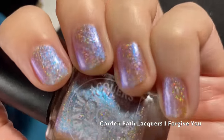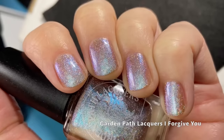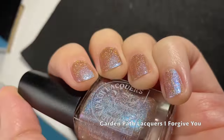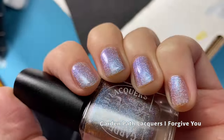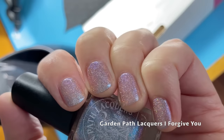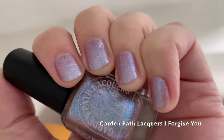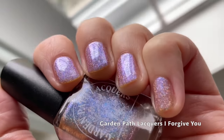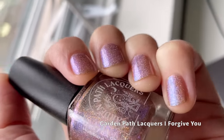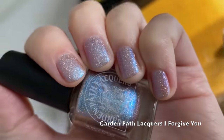I absolutely love the shifts in this one. I think that brown jelly base makes for such an interesting combination with the rose gold micro glitter. The holographic in this one is unparalleled. Whatever Karen's using is just sparkly to the max, and this polish is a glitter lover's dream.